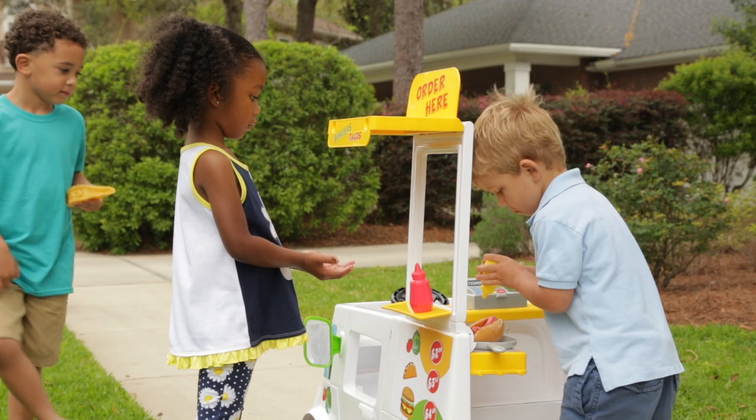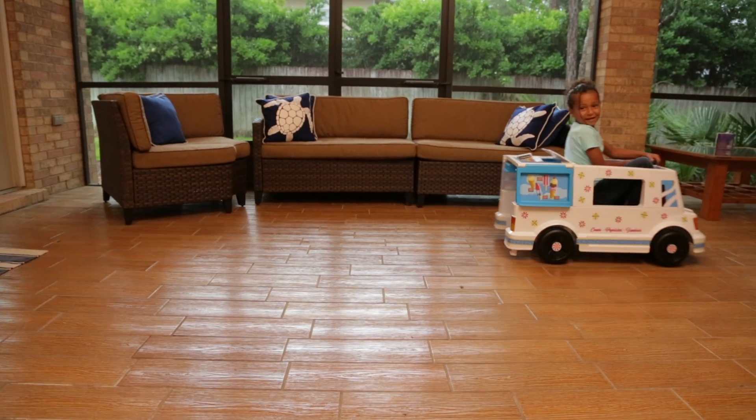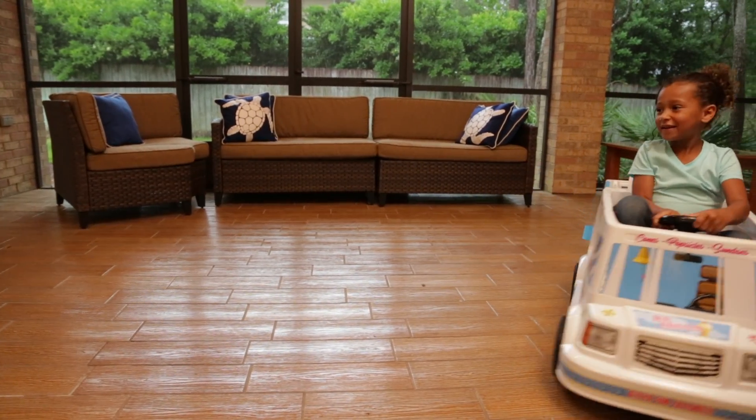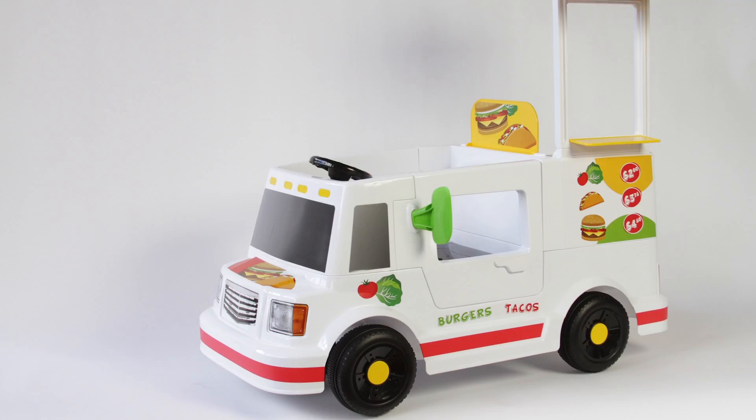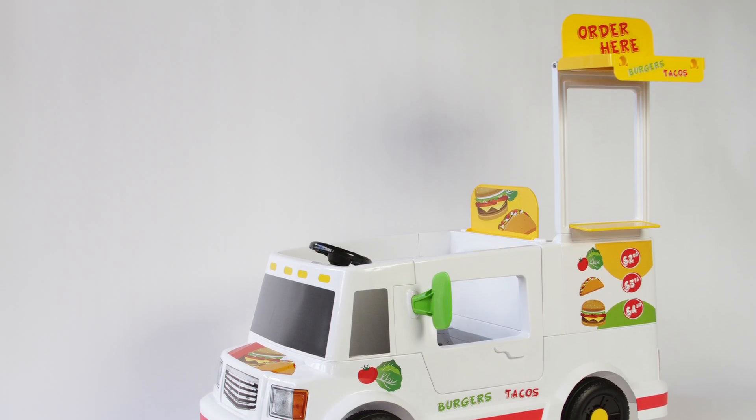With Roleplay's Easy Steer technology, you can even take the fun indoors. Turn the steering wheel to back out of pesky corners or away from furniture. Cook up some fun with the six-volt Easy Steer food truck from Roleplay.